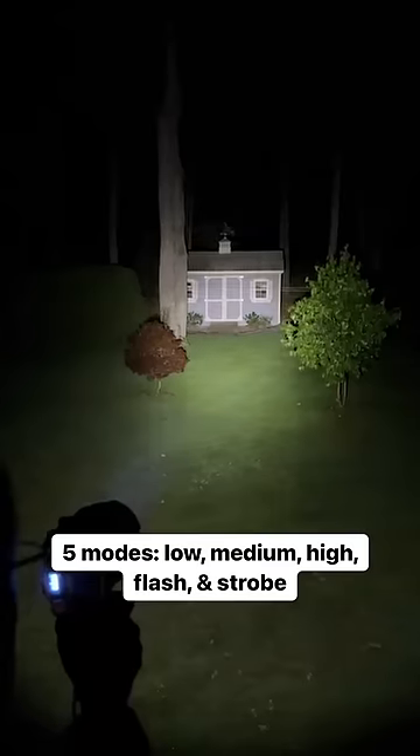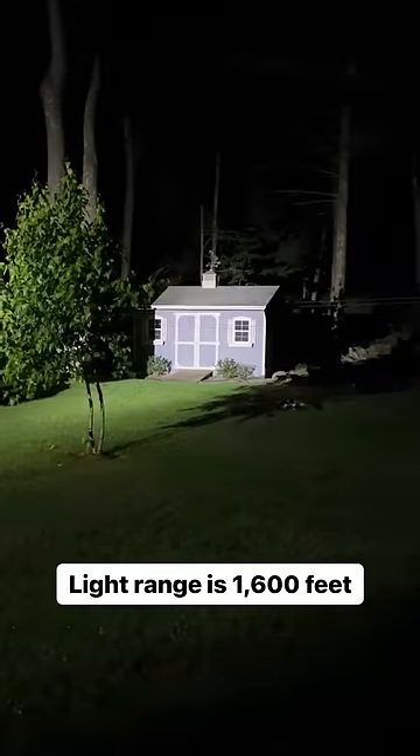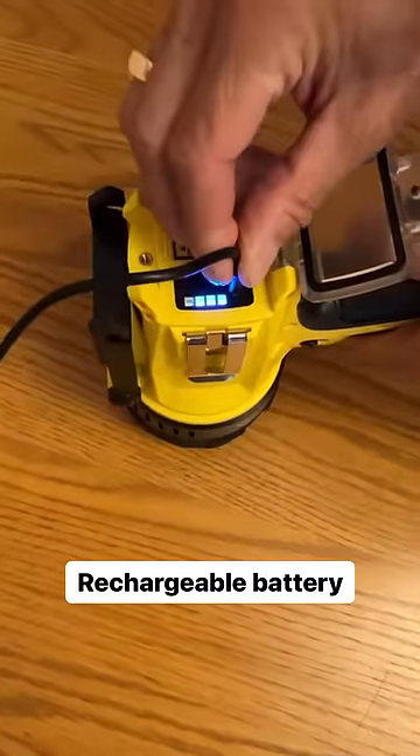Looking for a rugged flashlight? Get up to 6,000 lumens of brilliant wide area light with the Braun Rechargeable Waterproof LED Spotlight. Light reaches up to 1,600 feet. It has an adjustable stand for hands-free use, and the battery is rechargeable for over 36 hours of runtime.